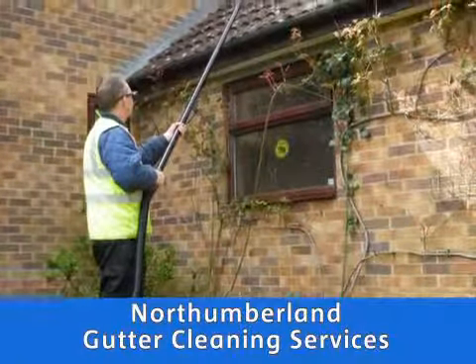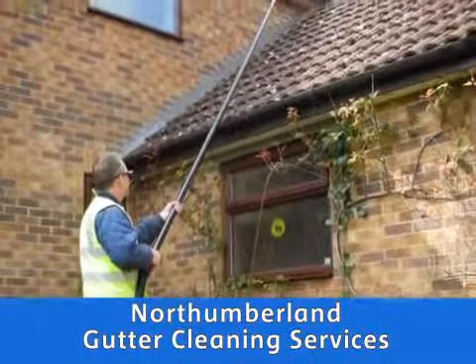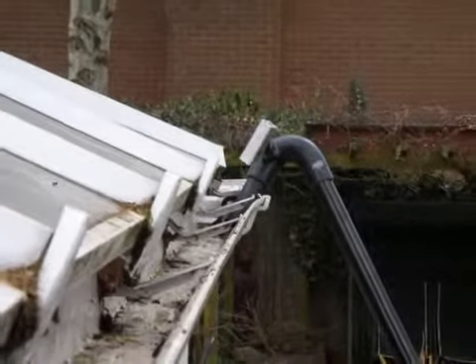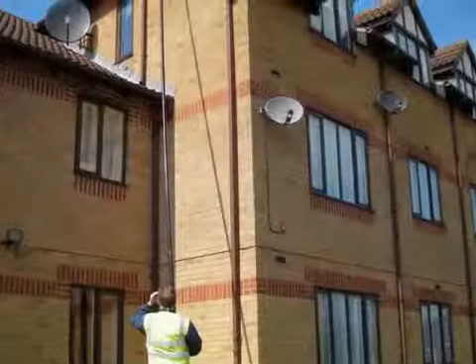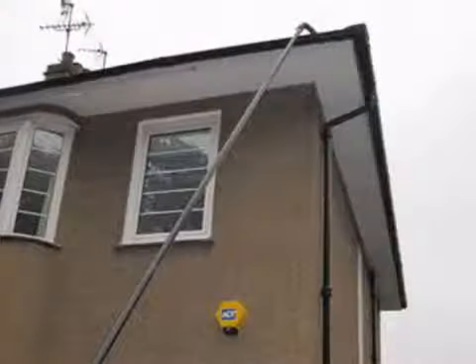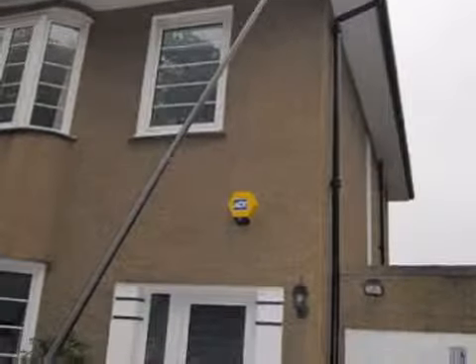Need your gutter cleaning out? Your soffits and fascias? For those hard to access areas of the outside of your house you've been putting off forever, Northumberland Gutter Cleaning Services use the new Skyvac system for commercial and domestic gutter and exterior maintenance.